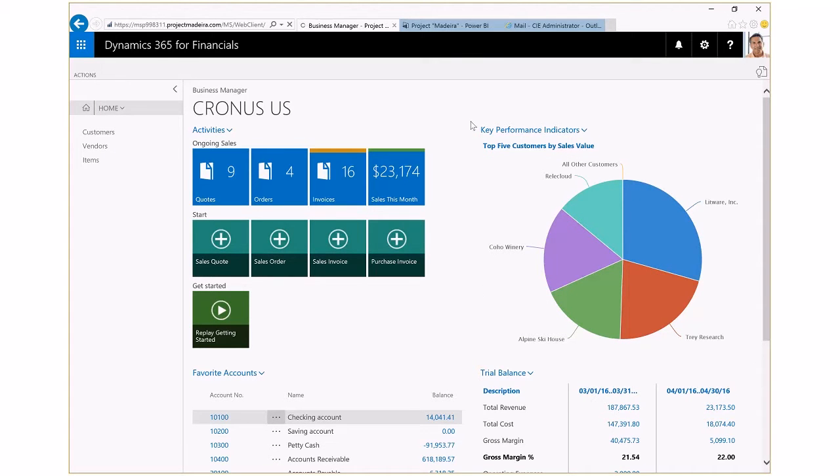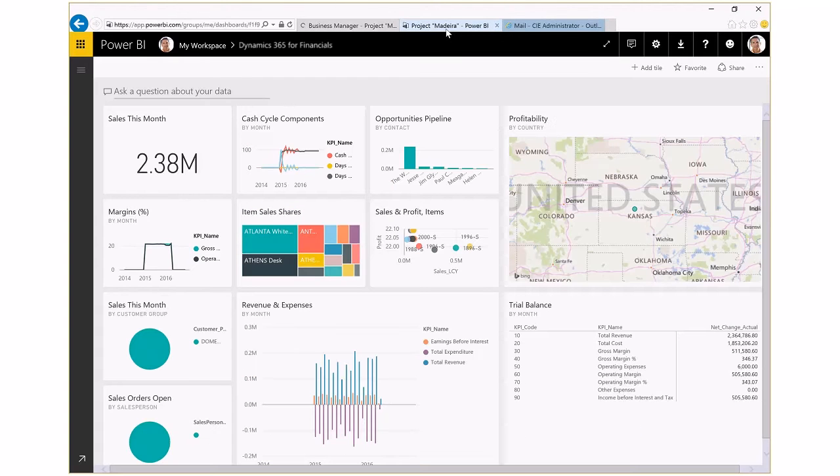Managing that growth and achieving my business goals is even more powerful when I combine Microsoft Power BI with Dynamics 365. Power BI provides rich visual dashboards which integrate seamlessly to Dynamics 365 to provide you with deeper financial and operational information, such as item profitability, operating margins, and cash cycles.